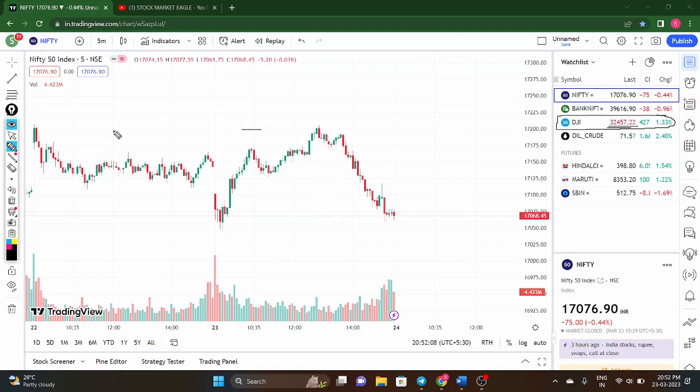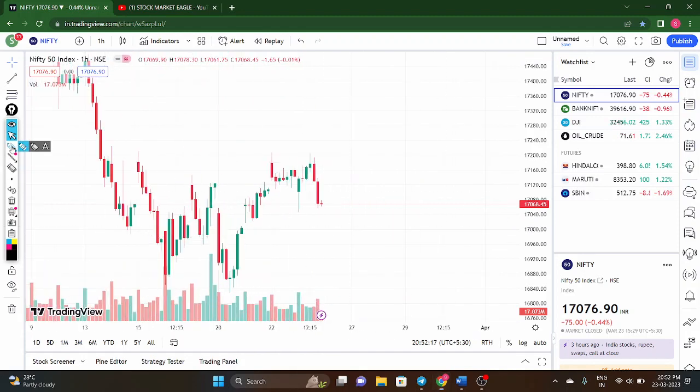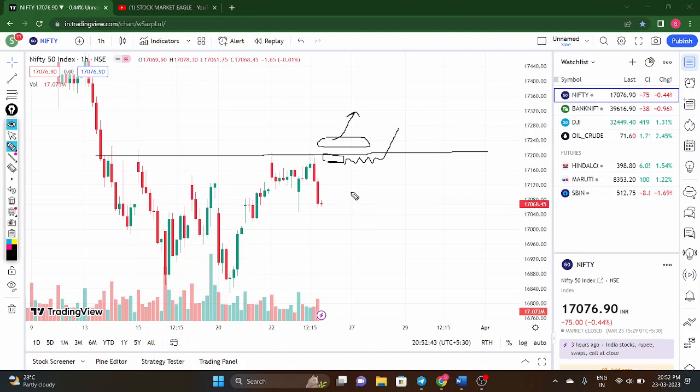One thing to remember: looking at the one-hour chart, 70,200 is acting as a very, very important zone for the market. If the price opens above 70,200 tomorrow, there is a chance of positive momentum. If the price opens below 70,200, wait for price action. If the price is acting as support and bounces back, you can go long; if it breaks downside, you can take a short entry, as downside momentum is present.